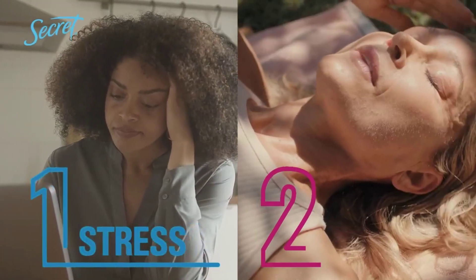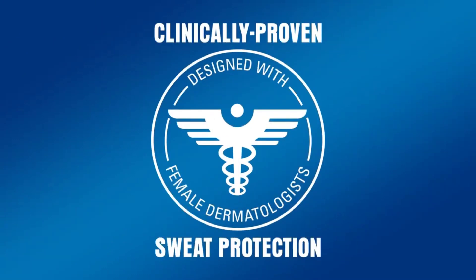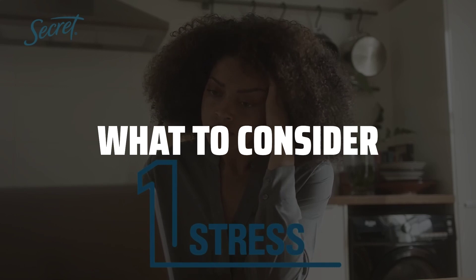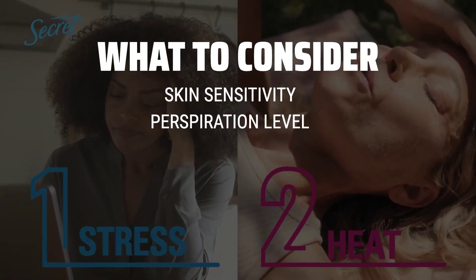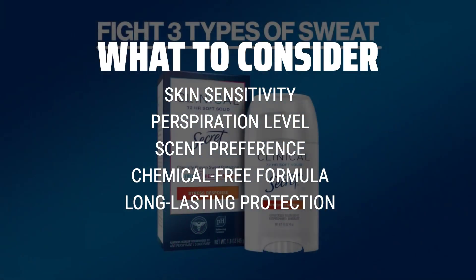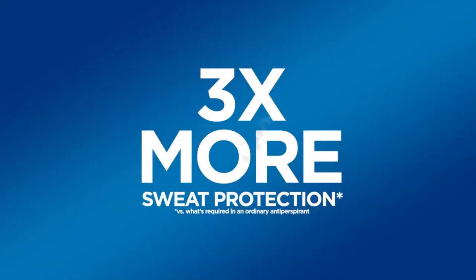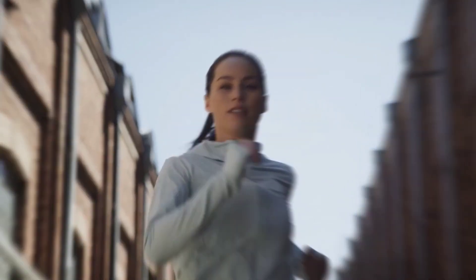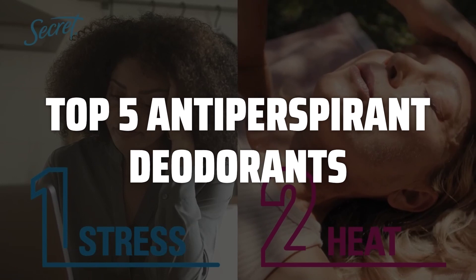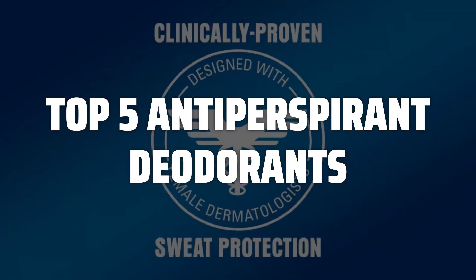The best antiperspirant deodorants is probably one of the most essential products in your daily hygiene routine, but with so many options on the market, how do you know which one to choose? When choosing an antiperspirant deodorant, it's important to consider your individual needs such as skin sensitivity, level of perspiration, and desired scent. You should also look for formulas that are free of harsh chemicals and that provide long-lasting protection. To help you find the right model, we've listed the top 5 antiperspirant deodorants and their key features, plus the things you need to consider to help you choose the best one for you.